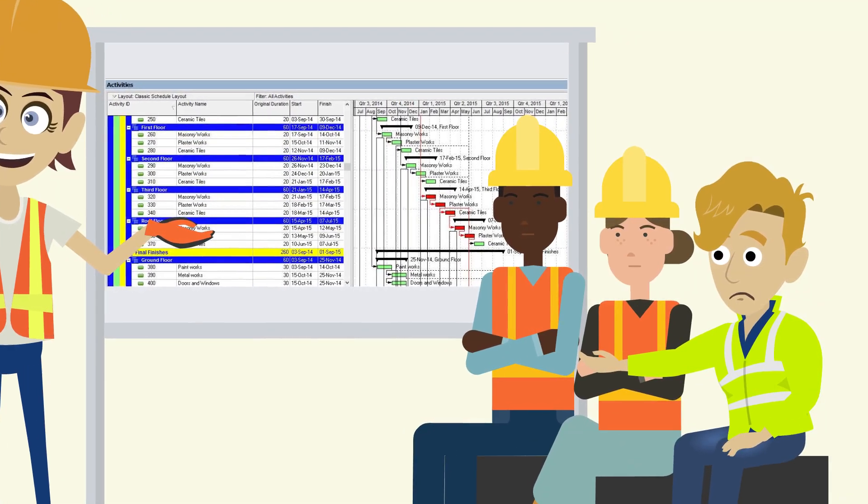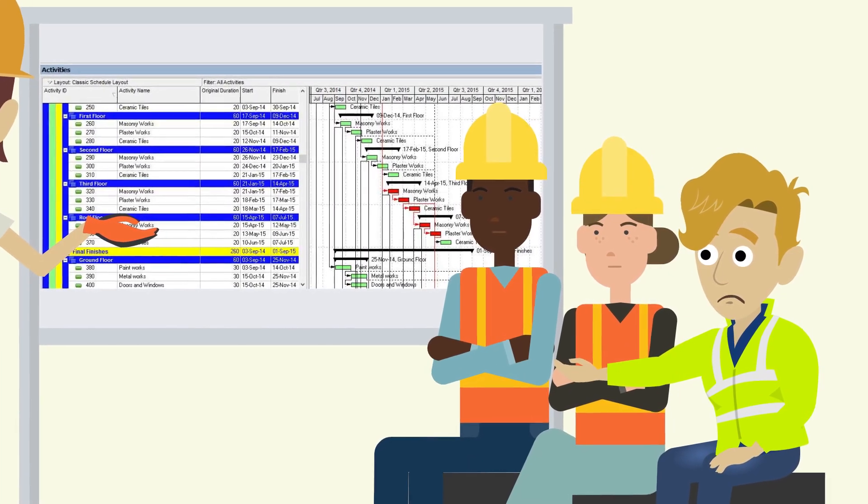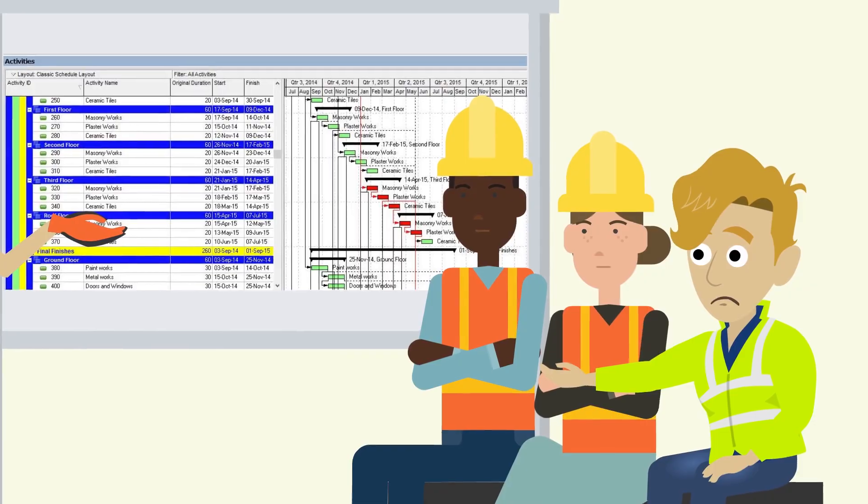This can lead to costly mistakes, unnecessarily stressful jobs, and lots of pressure on the more senior engineers to provide mentorship and guidance.